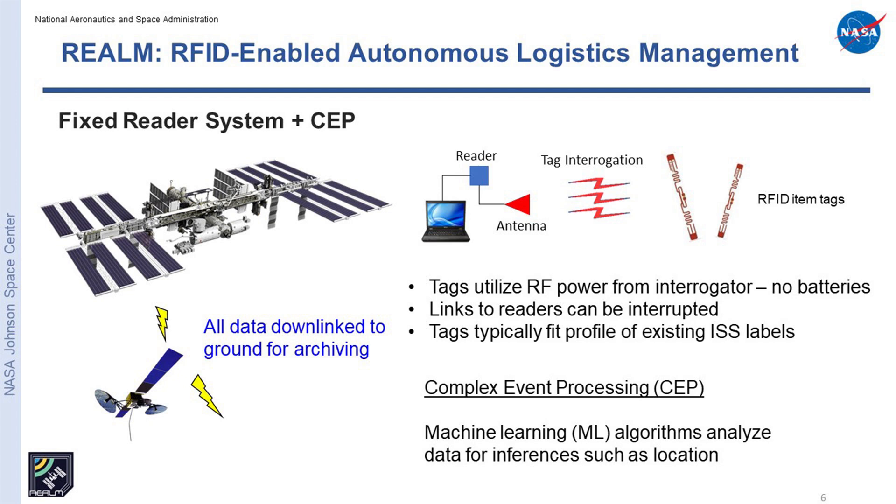The RFID technology that we adopted back in 2017 is the prevailing RFID standard used around the world — it's EPC Global. It's based in the UHF spectrum, and it's a passive tag technology, meaning the tags do not have to have batteries. They respond by rectifying the incident RF energy, modulating, and reflecting it back to the reader. All of that data is sent to the ground for processing. We apply what we call collectively complex event processing — machine learning algorithms — to analyze the data and derive different inferences, chief of which is location.